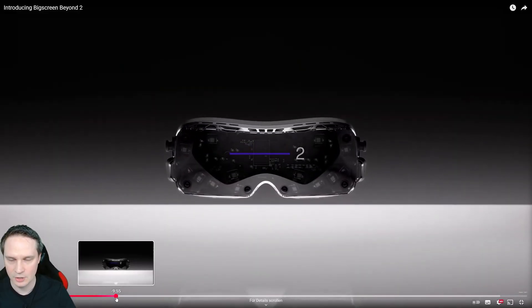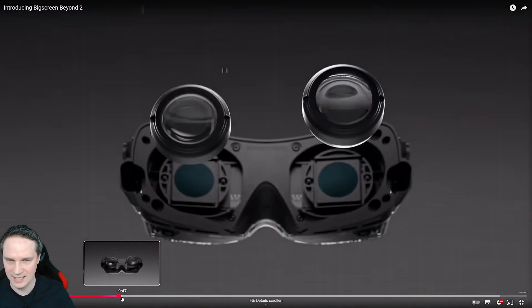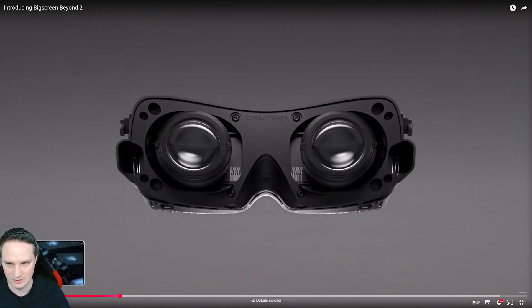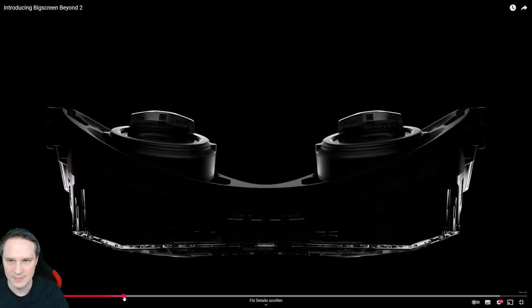As you can see it looks pretty much the same, but here's the big news: we have adjustable IPD! This is the first time we have adjustable IPD, and the range goes from 53 to 70 millimeters. That's insane. And we can adjust it with a small screwdriver from each side individually. That's great.